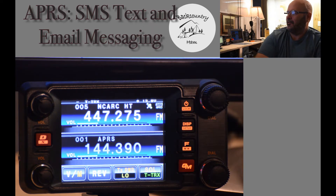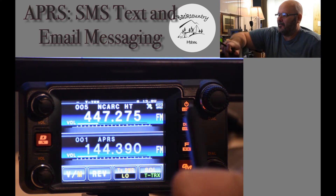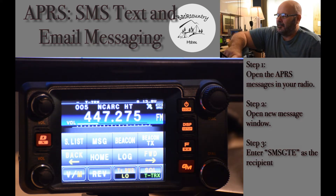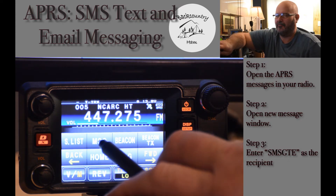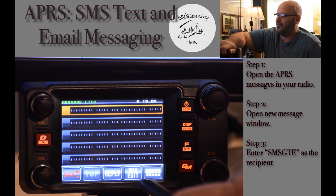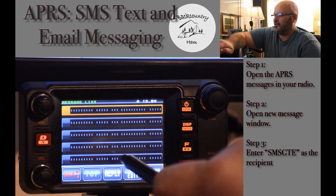To get started, you'll see I already have the APRS turned on on the Yaesu FT-M400. Press the function button and the message menu. Now, if you don't see the message menu, press the back or forward button to scroll through the different functions. Once you're in the message menu, it'll bring up a list of all messages you've received, either from other APRS users or group messaging, which we'll get into in another video.